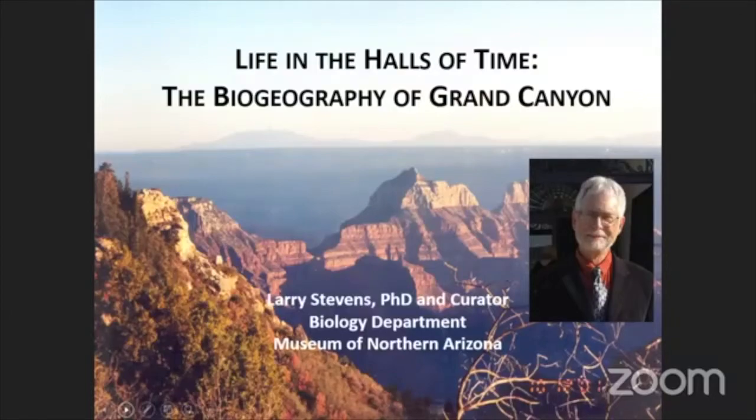Good afternoon, everyone. This is Larry Stevens with the Museum of Northern Arizona in Flagstaff. Today's talk is about life in the halls of time: the biogeography of Grand Canyon.